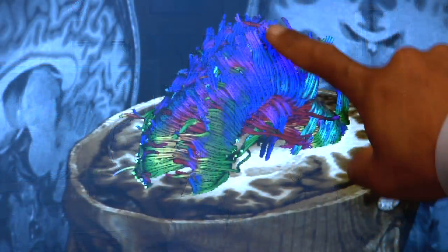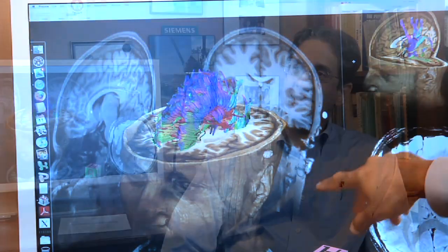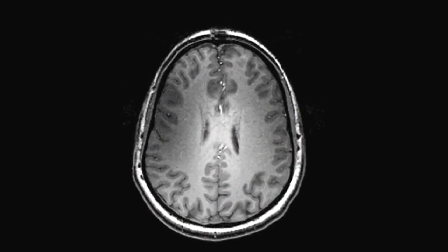And your brain, of course, when it's active, or more active, utilizes more oxygen. And so those differences in contrast can actually be read out with MRI. And that's what gives it its sort of exquisite sensitivity.